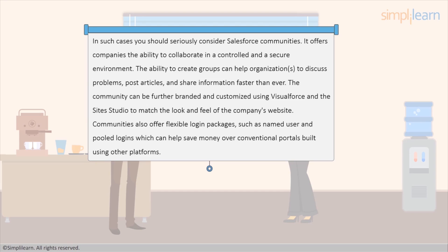The community can be further branded and customized using Visual Force and the site studio to match the look and feel of the company's website. Communities also offer flexible login packages, such as named user and pooled logins, which can help save money over conventional portals built using other platforms.